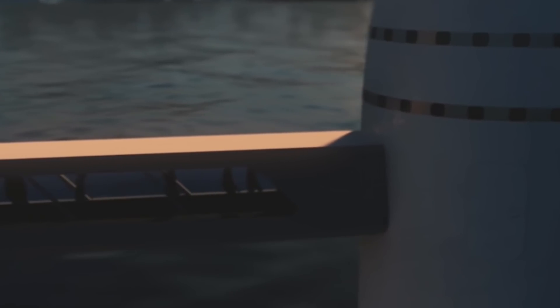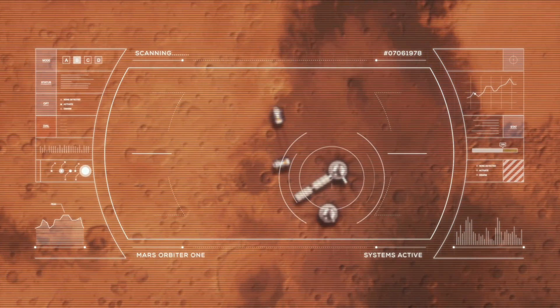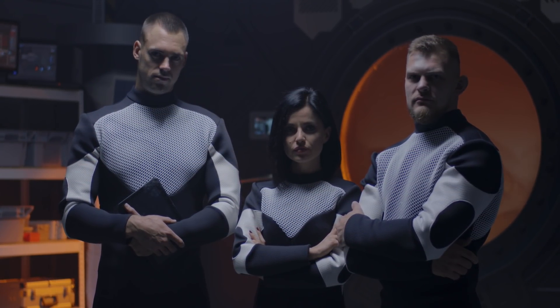Hello and welcome to the Terran Space Academy, where we help prepare you for a bright future in the space industry. Today is very special for you. You have been selected to be one of the founders of Starbase Mars.